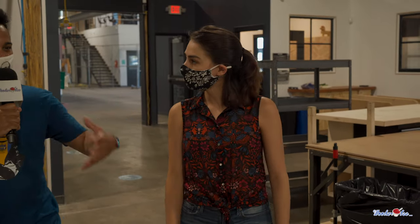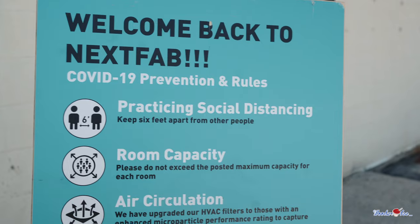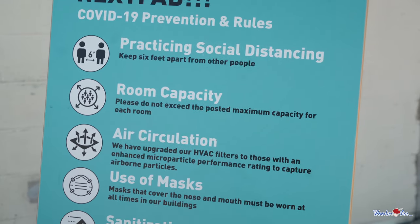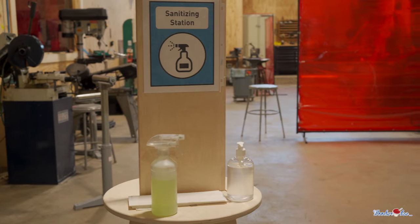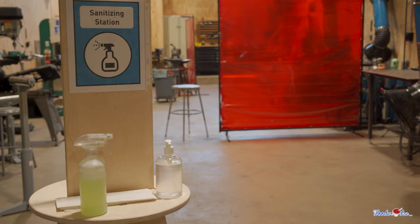With COVID and the pandemic going on, can you talk about what you're doing to keep everybody safe? Absolutely. We've been around for about 10 years and we've always been about safety because we have a lot of big equipment here. We're requiring members to reserve space ahead of time, we've upped our disinfectant and cleaning rate, and we upgraded our filtration system.